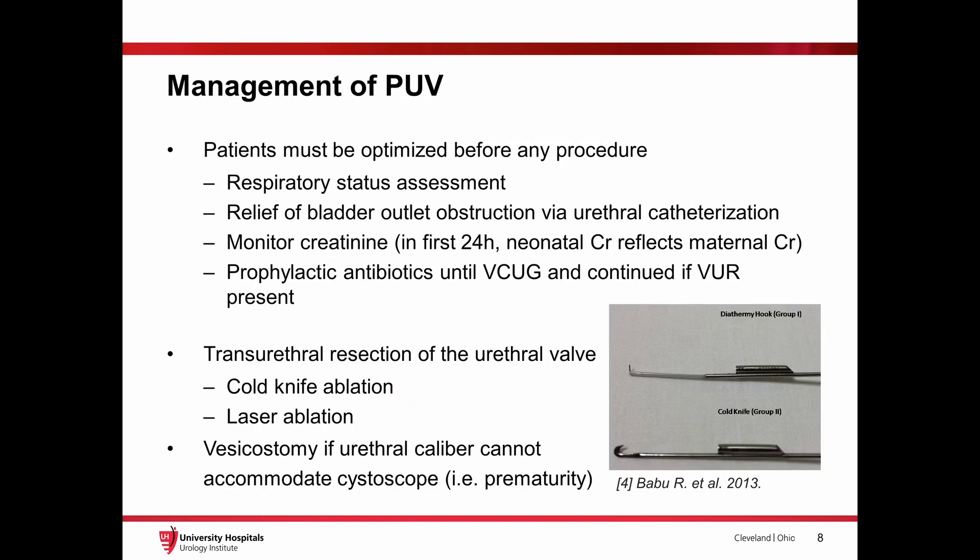Before surgery, all patients should undergo respiratory assessment given the risk of pulmonary hypoplasia, and a urethral catheter may be necessary to relieve bladder outlet obstruction. Of note, urethral catheter placement can be made difficult both by the valves themselves as well as by the dilated posterior urethra.